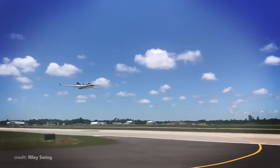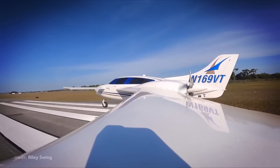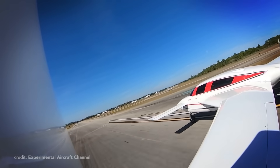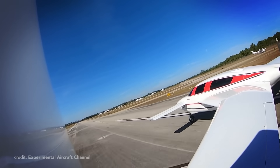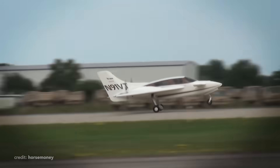Doesn't it sound like an ideal cross-country cruiser? But one thing this plane demands is a proper concrete runway. Even if Velocity claims 1,500 feet for takeoff and landing, you would be much more comfortable with a runway at least 2,000 feet long.